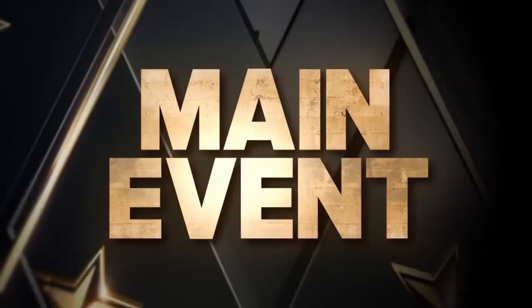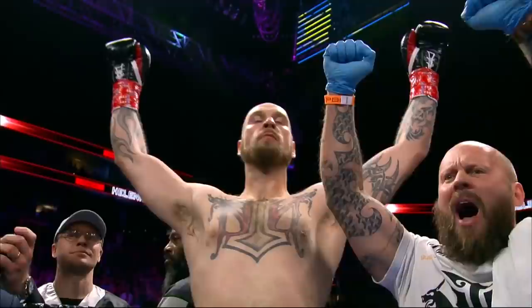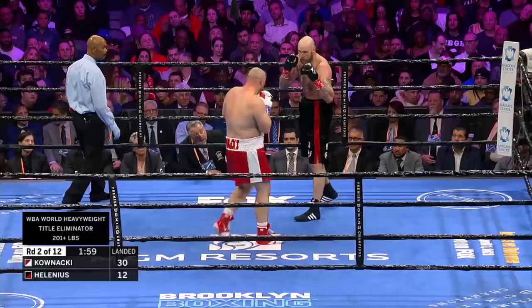It's time for the main event of the evening! Here is the former long-time European heavyweight champion and the current world-ranked contender known as the Nordic Nightmare, introducing Robert Hellenius! Ladies and gentlemen, please welcome the popular and the undefeated Adam Babyface Kovnatsky!